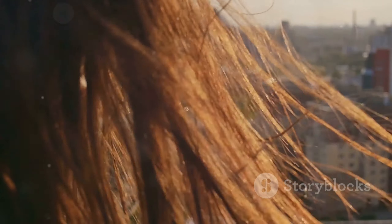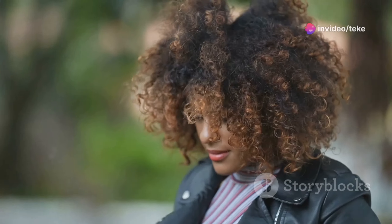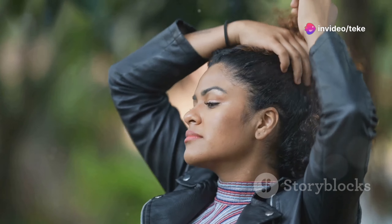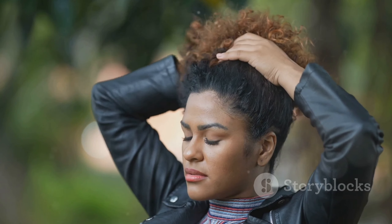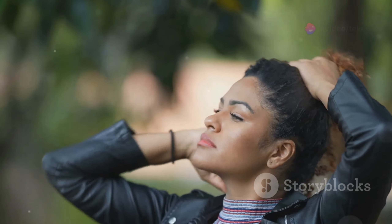Now let's talk about hair techniques. One of the most effective is to use a hair mask once or twice a week — this can really help to nourish and moisturize your hair, leaving it feeling soft and silky. Another technique is to use a microfiber towel or an old t-shirt to dry your hair instead of a regular towel, which can really help reduce frizz and prevent breakage.